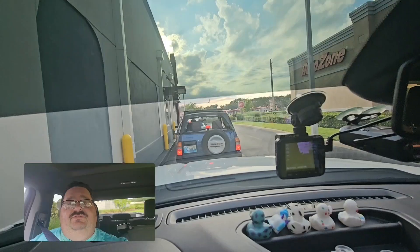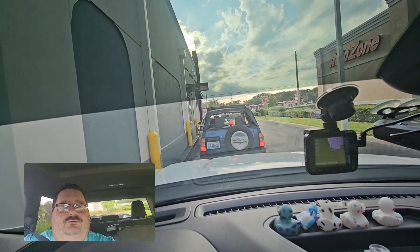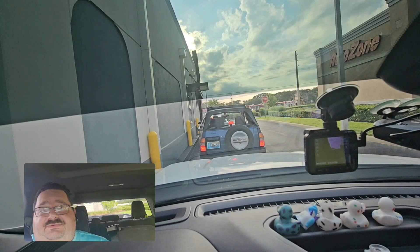So yeah, got me one of them fancy Chevy Trackers full-by-fours in front of me. They're actually pretty cool because they're easy to drive and easy to maneuver in parking lots — people forget about that aspect.